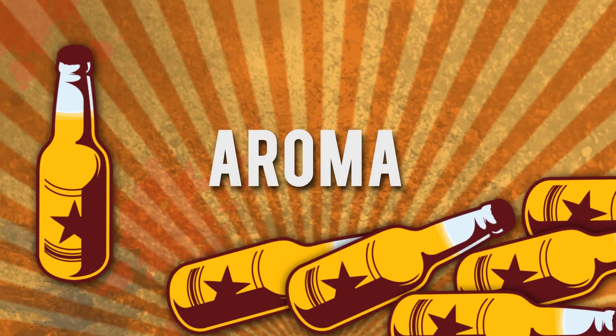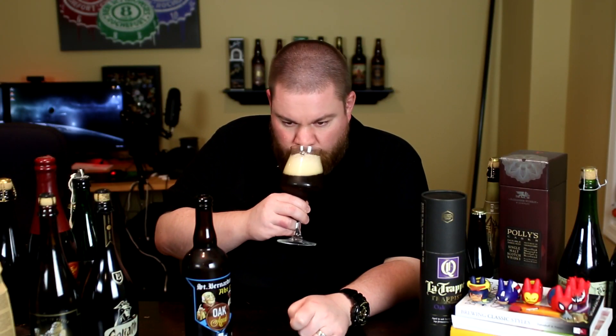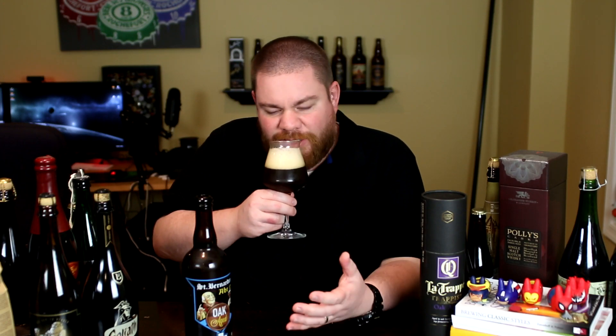Let me get a glass so you guys know what it smells and tastes like — giving you the final verdict on the oak aged St. Bernardus Op 12. All right guys, the aroma: immediately you have big dark cherries, red wine type characteristics, a little bit of vanilla in there, incredibly big kind of prune and raisin characteristics, some breadiness in there. It just smells awesome.